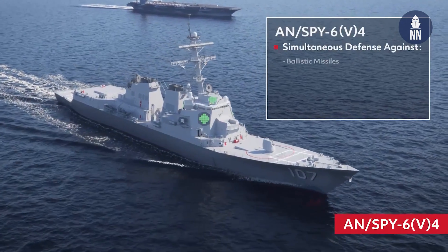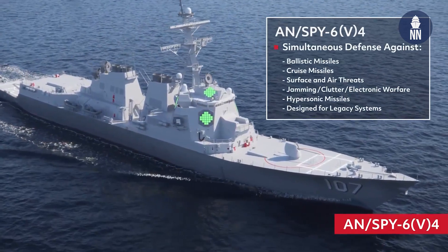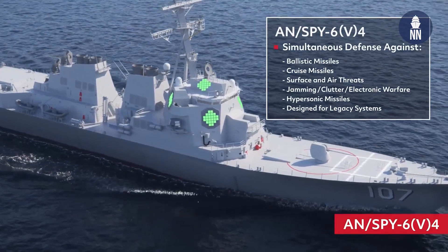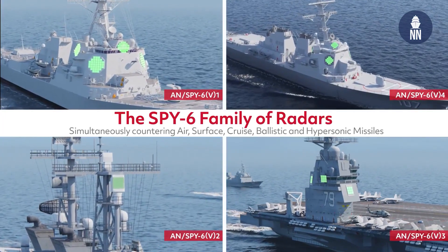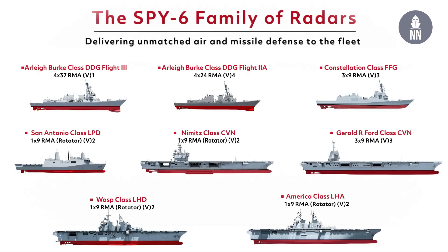We're also getting ready for the Victor 4, which is the 24 RMA configuration going on all the Flight 2A ships — what they call backfit. The Navy is getting ready to award that in the next couple of months. So you've got the AMDR at 37 RMA four-face, the V2 at nine RMA rotating, the V3 at nine RMA three fixed-face for carriers and frigates, and the V4 at 24 RMA four-face for backfit.